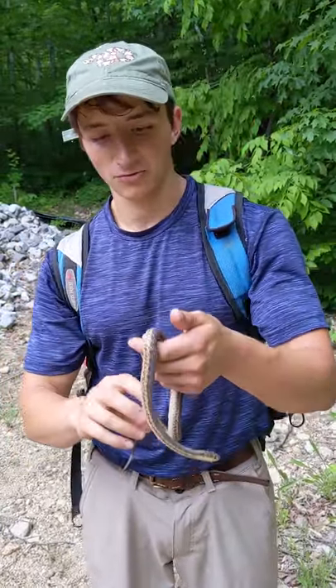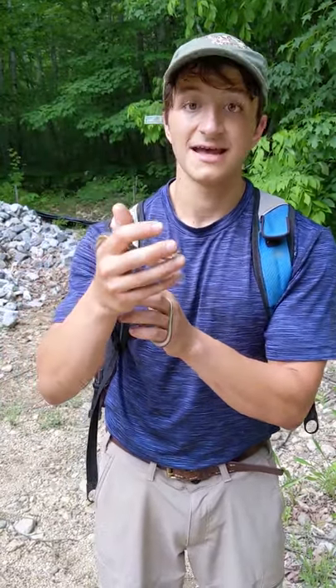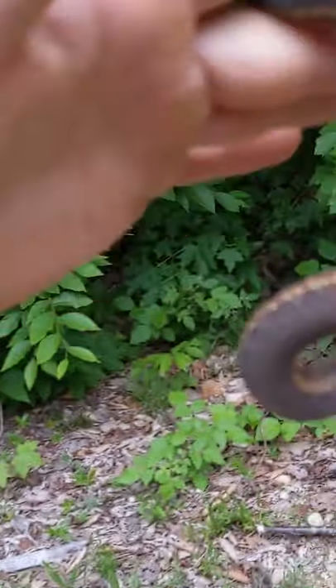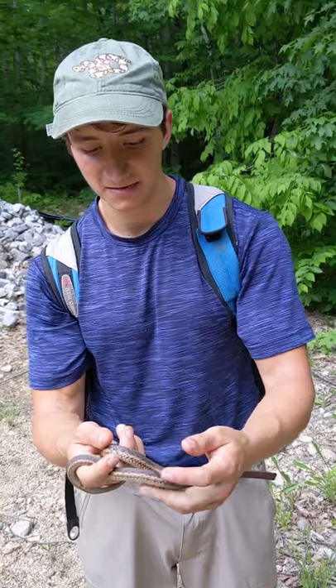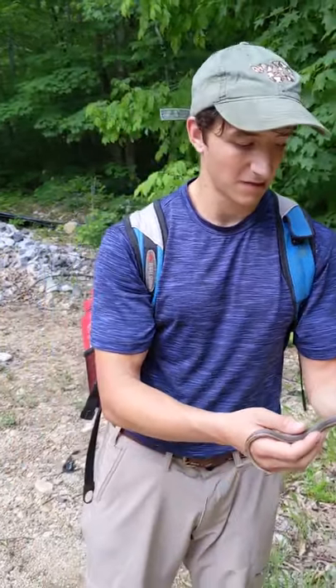If you look on records online, there might be five times or six times as many garter snakes as any other species in this area. Part of that's because they're so cold hardy and the other part is because they're very generalistic. Garter snakes can feed on a huge variety of prey items from fish to frogs to small mammals or even insects as babies. And they have pretty low metabolic demands so they can live even in these cold climates.